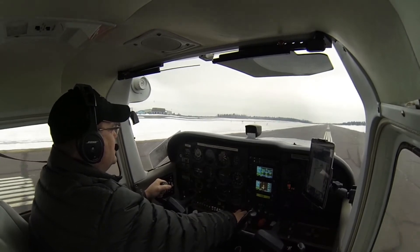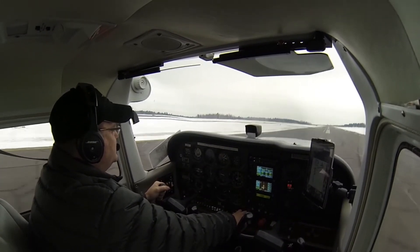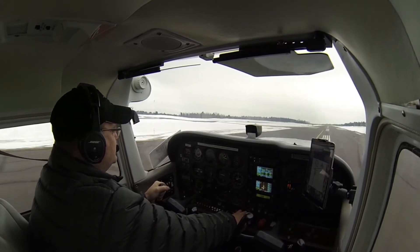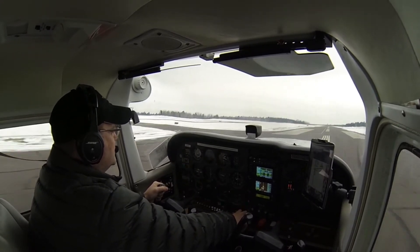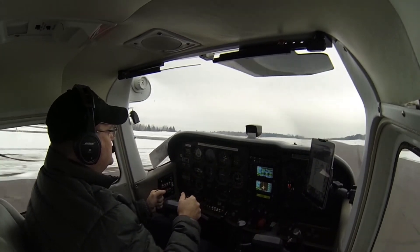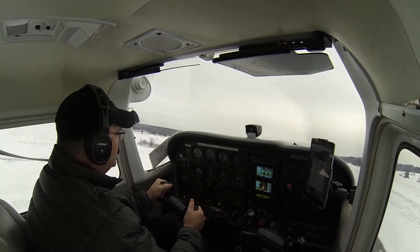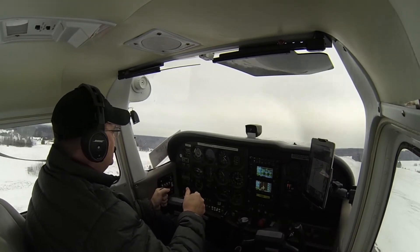Just a touch of back pressure — keep that nose light on the runway. Once it comes off the runway, we're just going to pitch the nose up until we clear our obstacle. A lot of right rudder for torque and P-factor. We've cleared our obstacle.